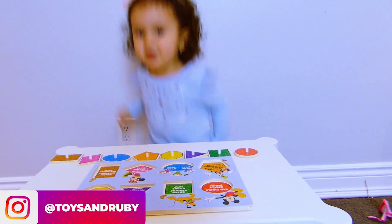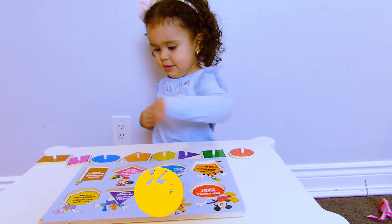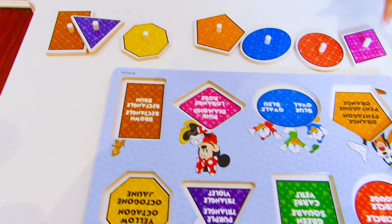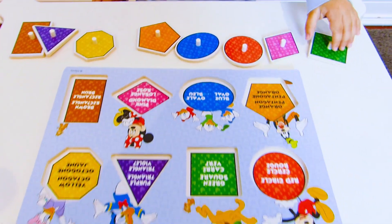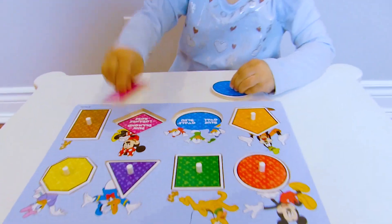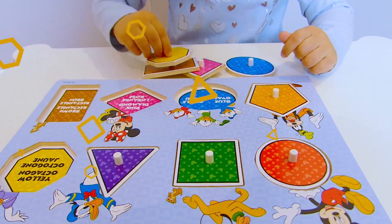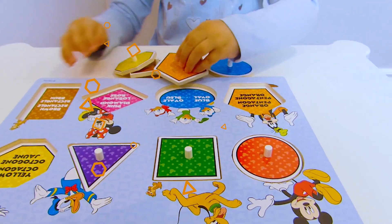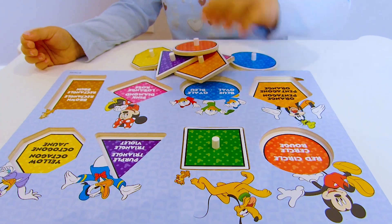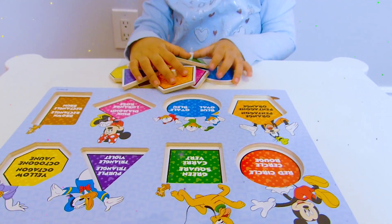Welcome to Toys and Movies! Today we're going to be learning colors and shapes. Let's see the shapes. You have eight shapes.